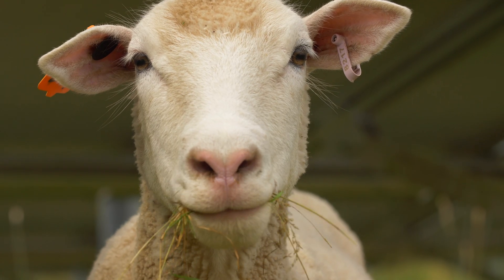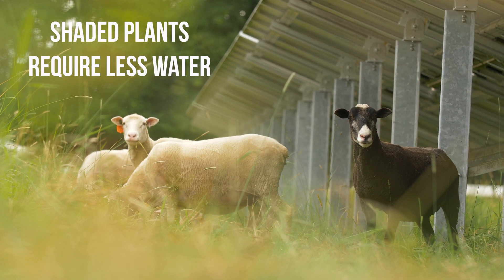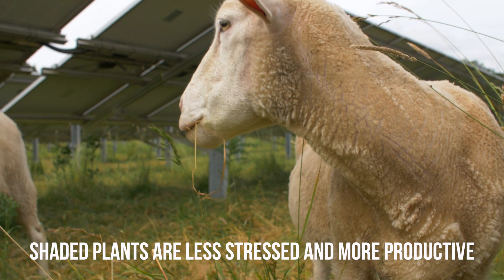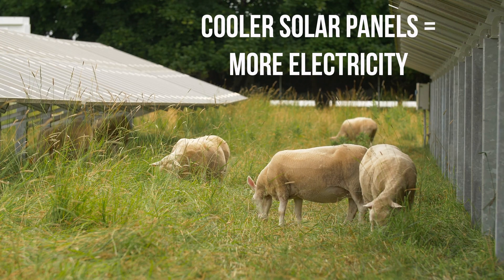This configuration has multiple benefits. Number one, the shaded plants use less water and increase their water use efficiency. Number two, the shaded plants experience less stress and are often more productive. And third, the local cooling effect of the plants helps to keep the solar panels cool, resulting in more electricity.